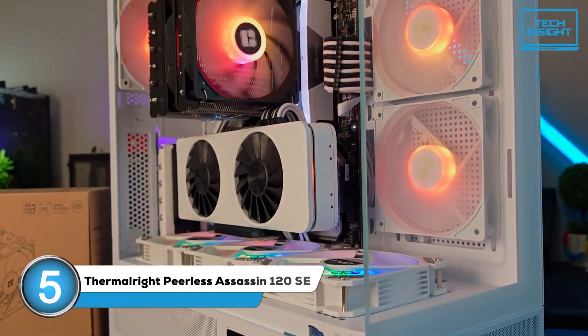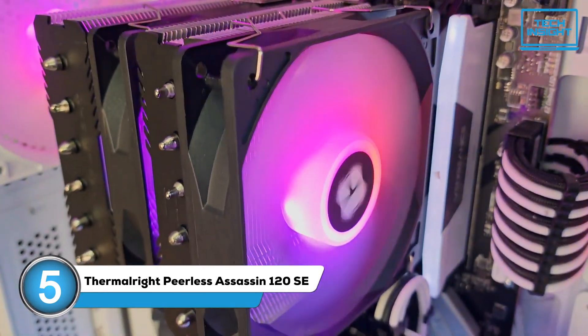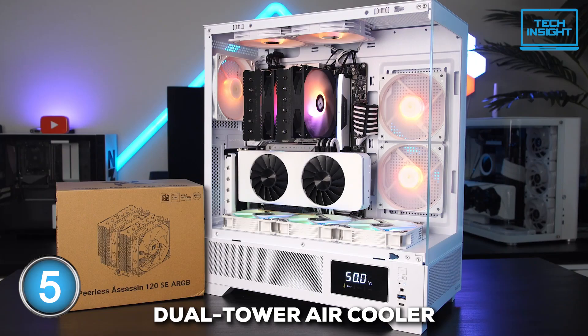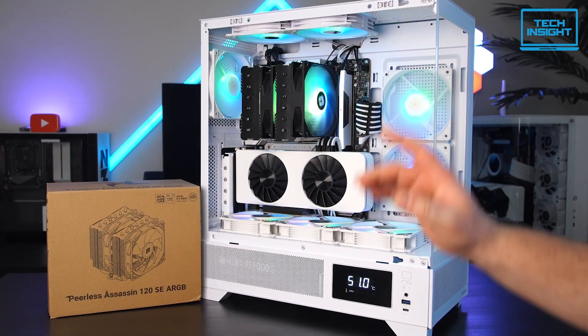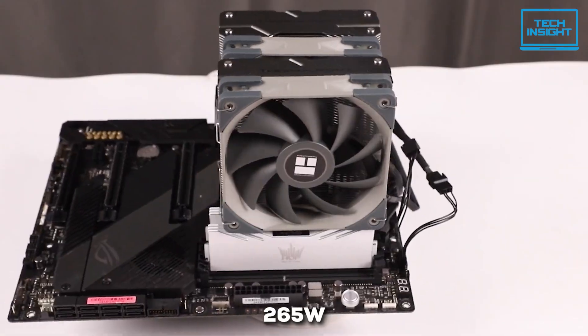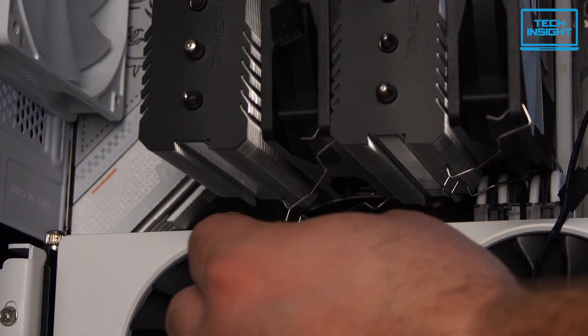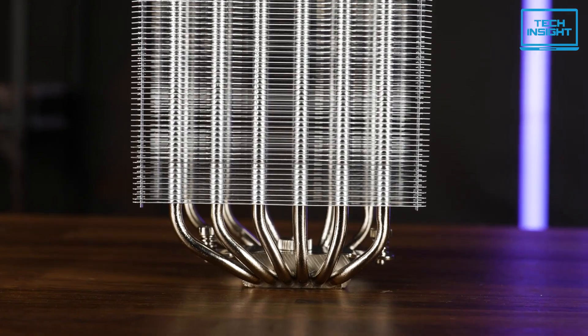We begin with the Thermalright Peerless Assassin 120 SE. This one's for those who love getting great performance without emptying your wallet. It's a dual-tower air cooler built for excellent heat dissipation, and it can handle up to a whopping 265 watts. Your Ryzen 7 7800X3D will be perfectly happy under this one, as that's far more than it typically needs.